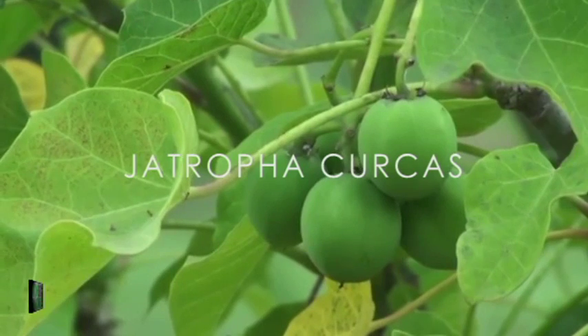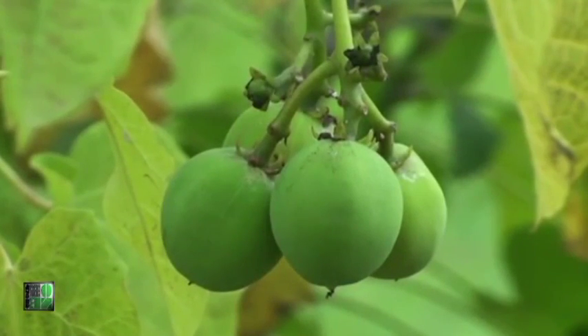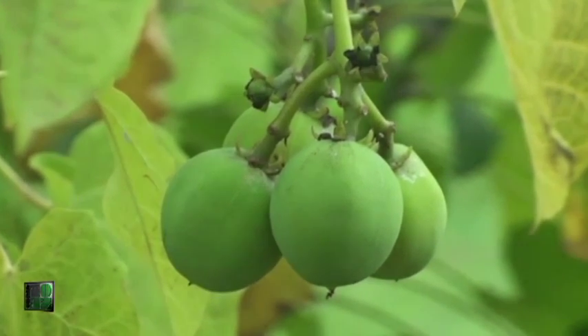Jatropha Curcas — known for its resilience in arid conditions, reversing desertification, as well as for its high yields in biofuels and useful byproducts.